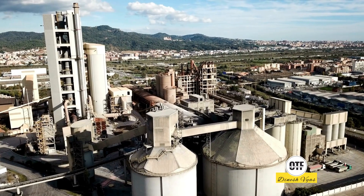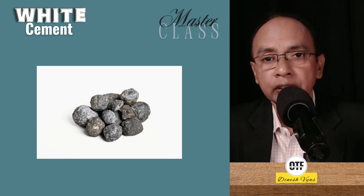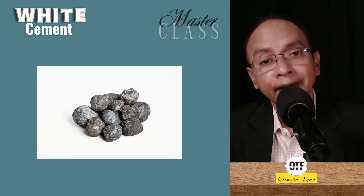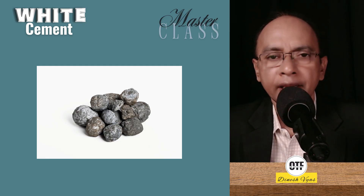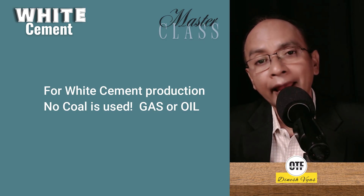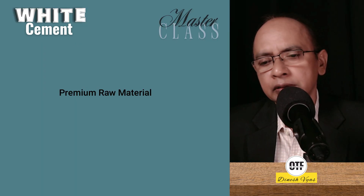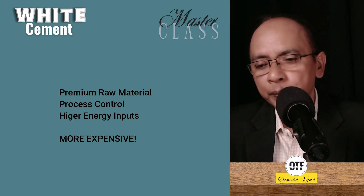Apart from the composition, one very important thing happens: when the clinker comes out of the kiln, it is sprayed with water so that the temperature immediately comes down, otherwise it may turn grey. Third, regarding fuel — for grey cement, coal is used, and coal after burning produces ash. In white cement, no such possibility exists because the fuel used is either gas or oil. Apart from that, there is a change in the grinding process also — the clinker is ground without media that contains iron, so either ceramic or non-ferrous components are used for grinding. White cement demands premium raw materials, meticulous process control and higher energy inputs, making it more expensive than OPC or PPC cement.